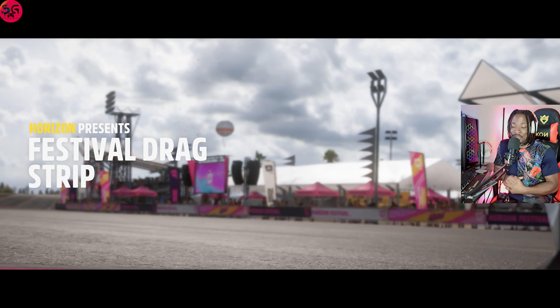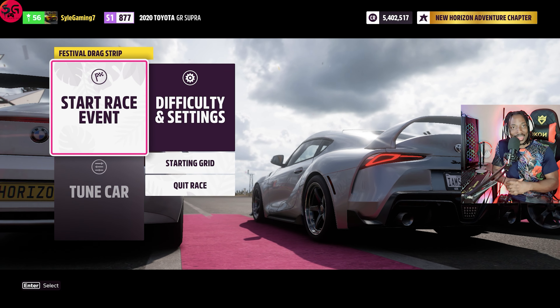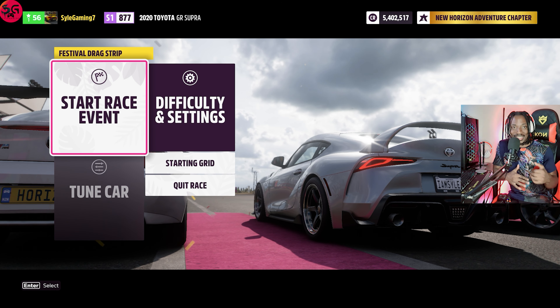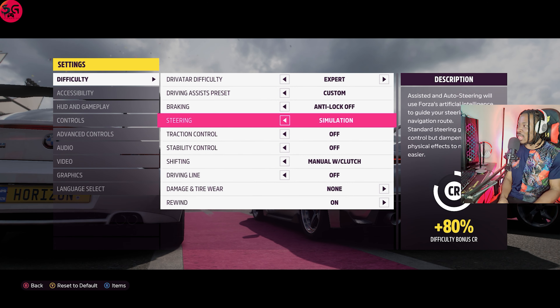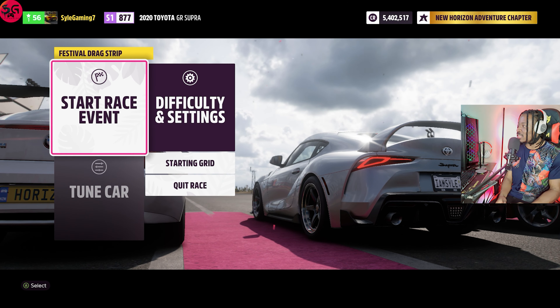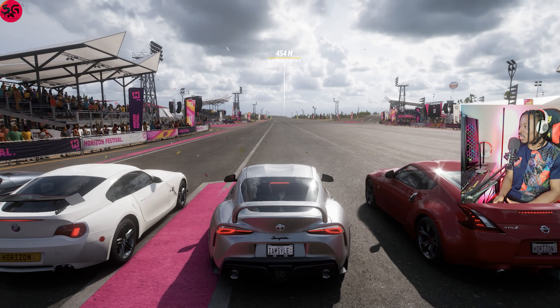Hello everyone, welcome to the channel, thanks for tuning in. Today we will be having an ultimate drag race with the Toyota Supra MK5 going against the fastest hypercars. These are all selected and fully upgraded and tuned. Let's get straight into it and see how the 2020 Toyota Supra GR stacks up with the hypercars. Manual clutch, stability control, and traction are also turned off.